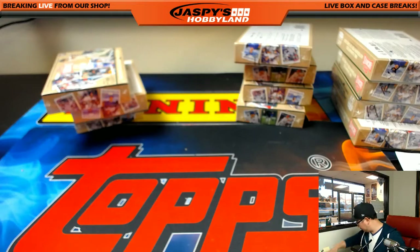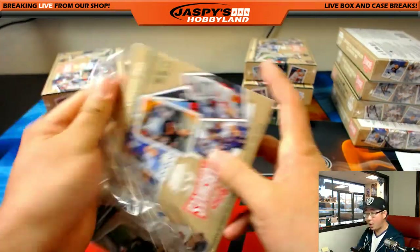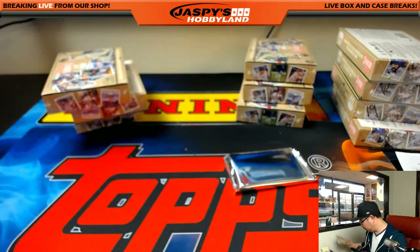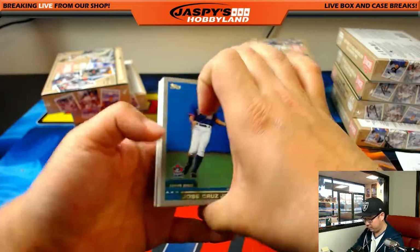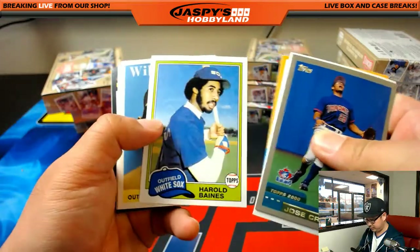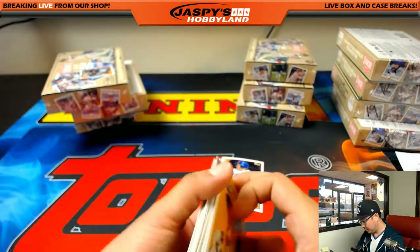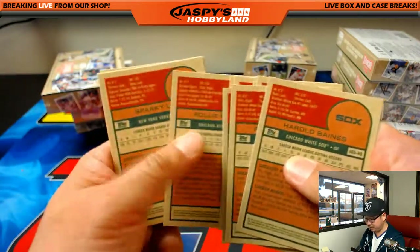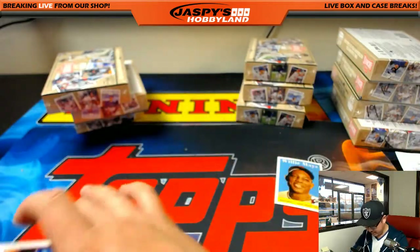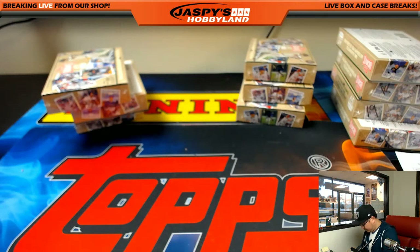Karen, you're up to bat with box 11. There's box 11 right here. Kev California, you're on deck. Paul, you're in the hole. Let's see what Karen has. It's Fernando Tatis. Willie Mays is numbered 98 out of 150. Willie Mays Hayes! So there's Tatis and there's Willie Mays, say hey. There you go, Karen.